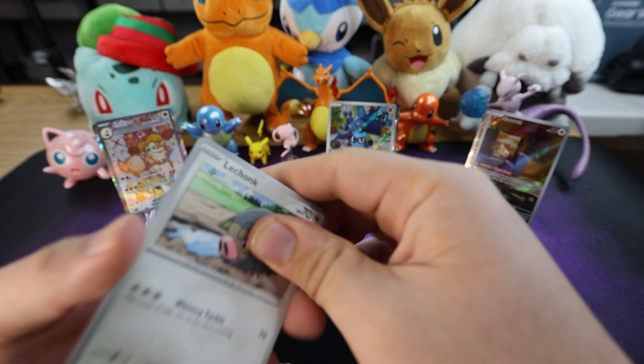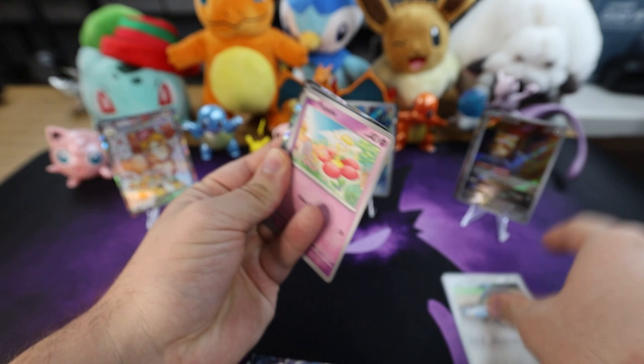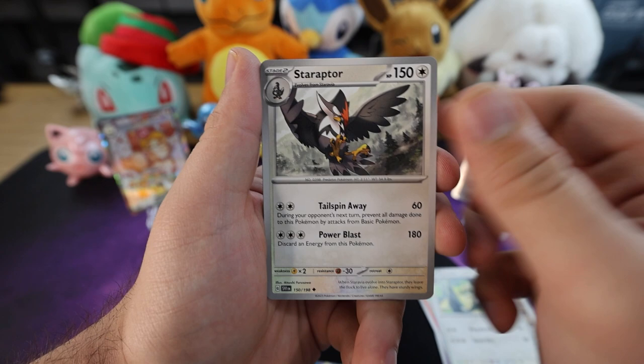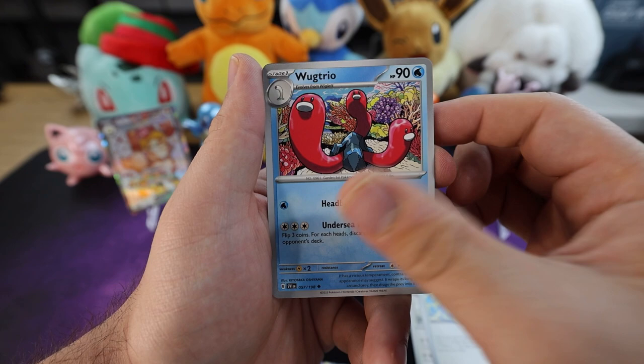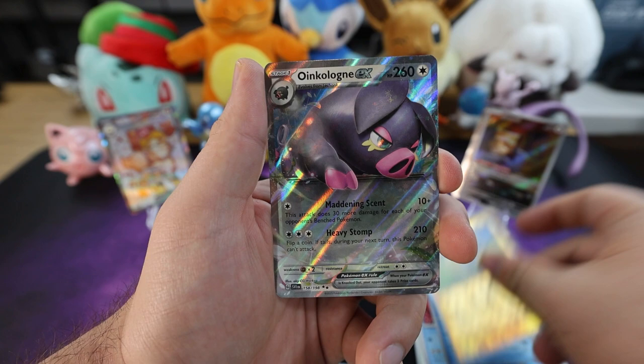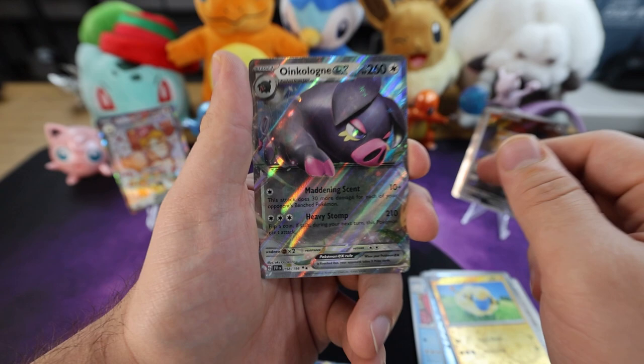Water energy. Le chonky boy to start it off. We got a Flabébé, cool artwork Growlithe, Staravia, Staraptor, Electric Generator, Wugtrio. Reverse holo Clawitzer — oh nice looking reverse holo Mareep there. And oh let's go — Oinkologne EX, aka Sassy Pig! That's a nice pull there.